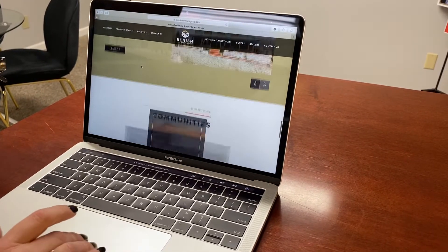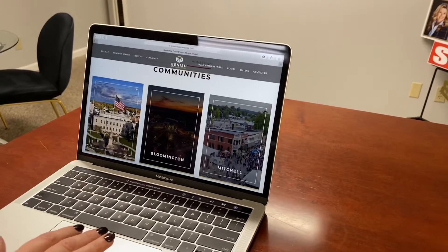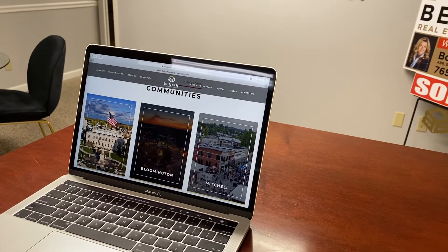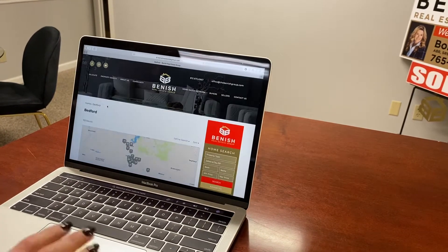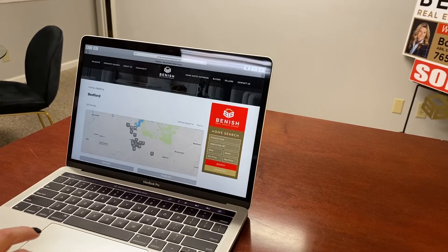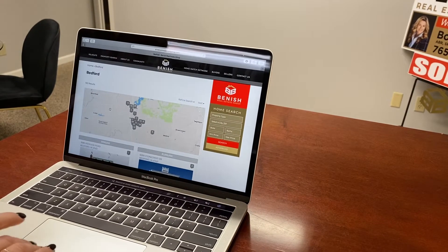Coming on down to hometown communities, it was really important for us to be able to feature Bedford, Bloomington, and Mitchell. Right from one click of a button, you can search the properties that are listed with any agency, as long as they're a member of our multiple listing service — it will be in here.